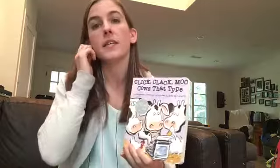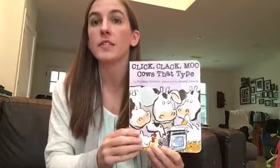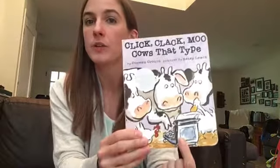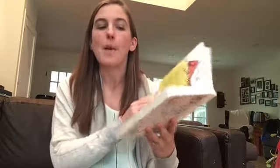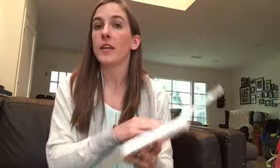The second point is the power of literacy. The way that these animals are communicating with the farmer is by using a typewriter, which you may need to describe to your kids. But even though they cannot say anything more than moo or cluck, they can type — they're literate. So they start writing him these notes and posting them on the barn door. This is the way for them to have a voice on the farm and to ultimately win this negotiation and get their blankets.